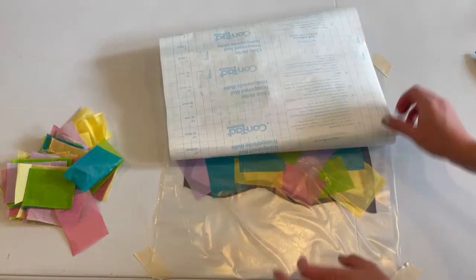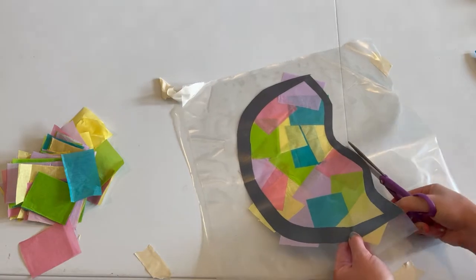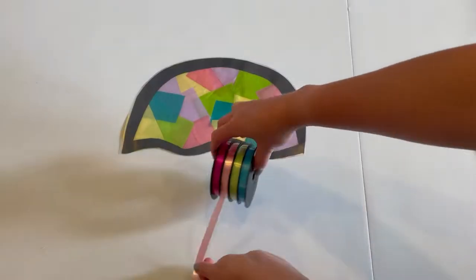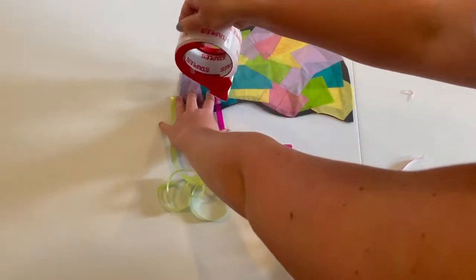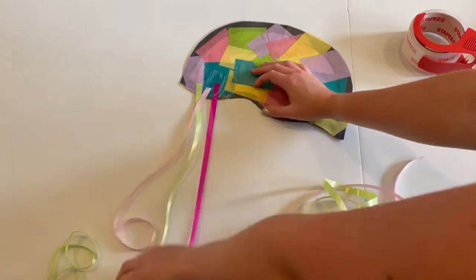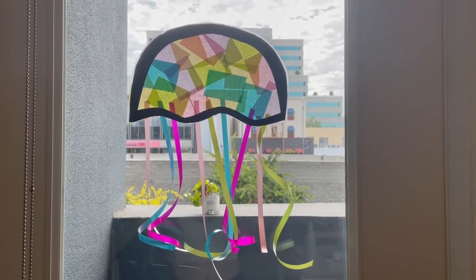When you finish adding the colorful tissue paper, go ahead and take another sheet of contact paper and place it down on top of your jellyfish to seal it. Then trim around the outside of the black lines of the jellyfish, but leave a little bit of the contact paper around the edges so that it stays sealed. Finally, cut some decorative ribbon and tape it to the back of your jellyfish. Then you are all done and you can hang it up on a wall or a window to see its beautiful colors. If you enjoyed this video, make sure to give it a like and subscribe for new videos every week. You are brilliant. Bye everyone!